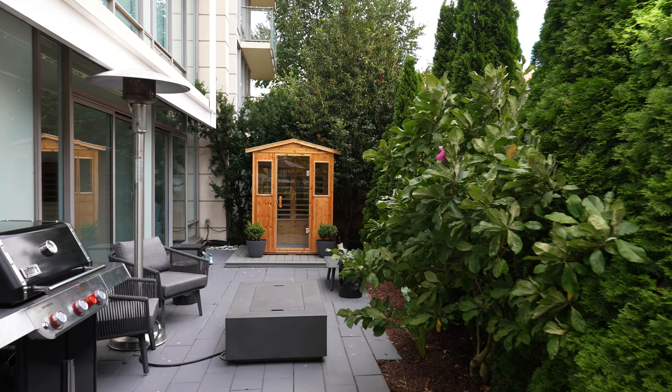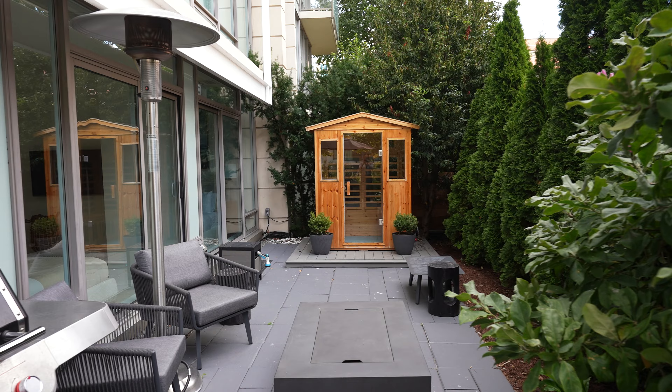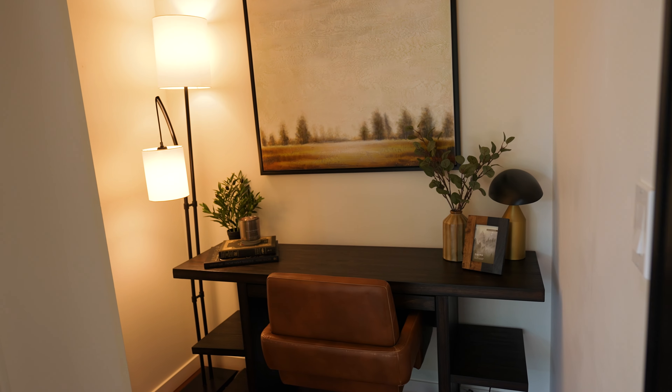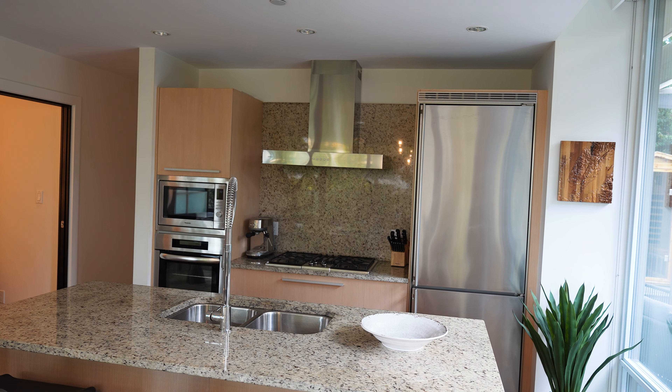There's a sauna, there's an outdoor fire pit, and it has southwest exposure so you get great light. Inside the unit you've got two bedrooms and a den, a beautiful open concept kitchen, and this really focal piece of a fireplace. It's just architecturally stunning and the location is so hard to beat.